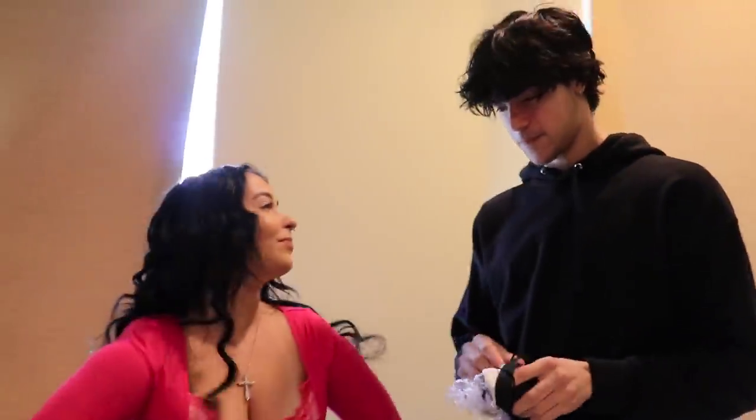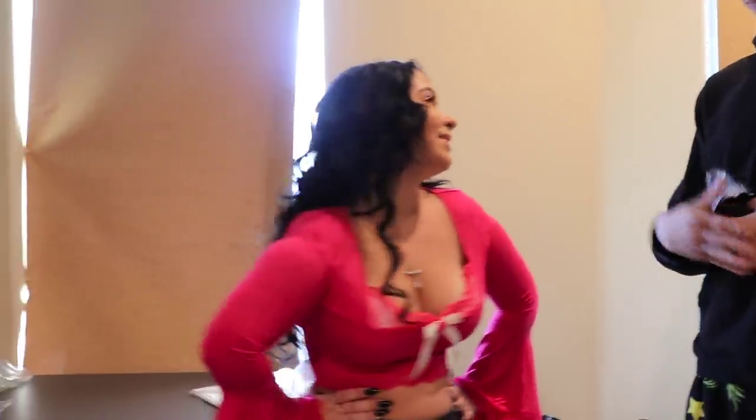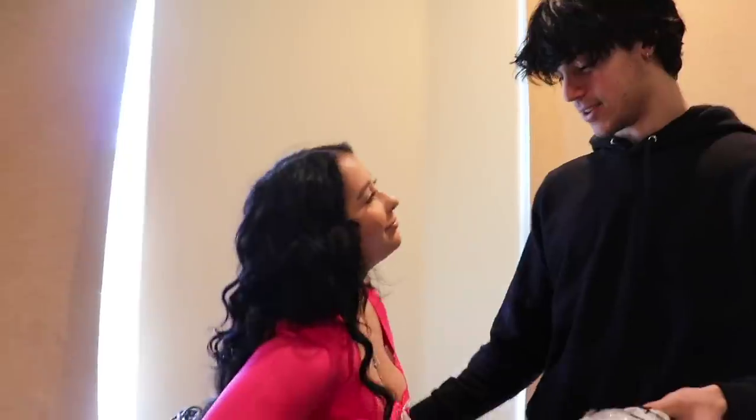Mason says he likes this one — it's cute. He gives it a 10 out of 10! We're both at 10 out of 10 for this last outfit.